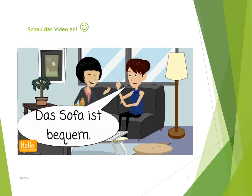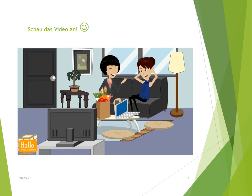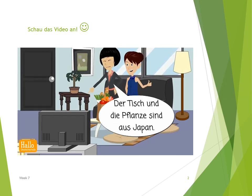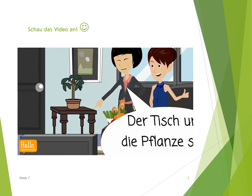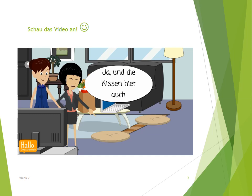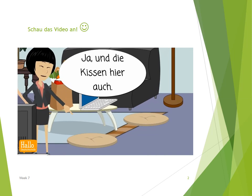Das Sofa ist bequem. Der Fernseher ist modern. Der Tisch und die Pflanze sind aus Japan. Die Lampe auch, oder? Ja, und die Kissen hier auch.